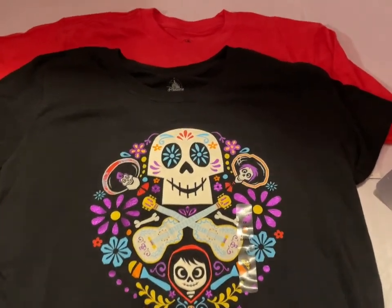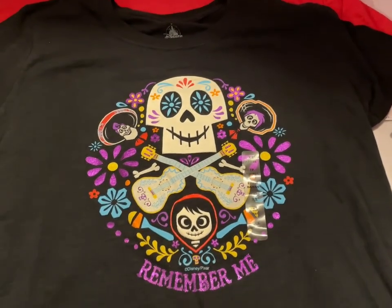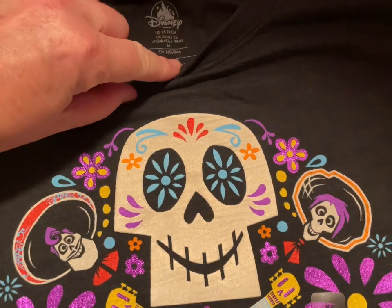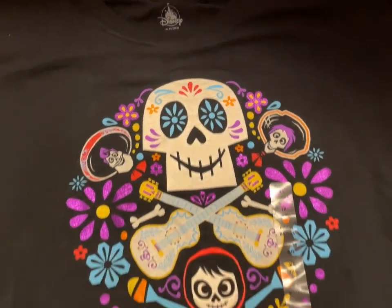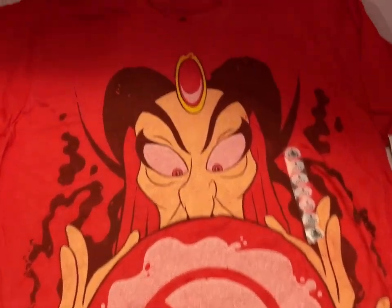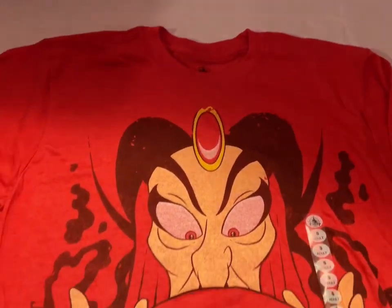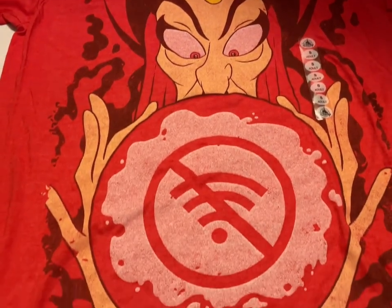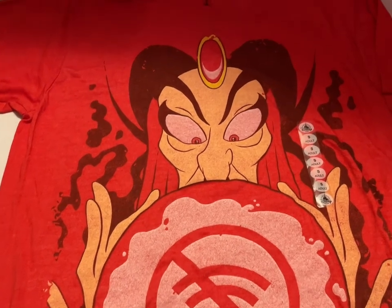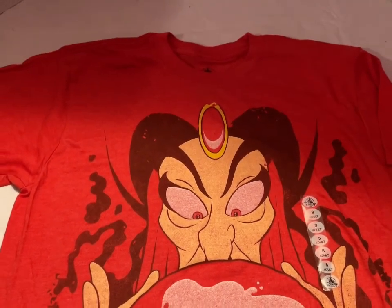Next up I have a Coco shirt that says 'Remember Me' — really cute. This is a women's size medium and that's going to be $12. Then we have a Jafar shirt in men's size small — I have a couple of those, and that one is going to be $10.